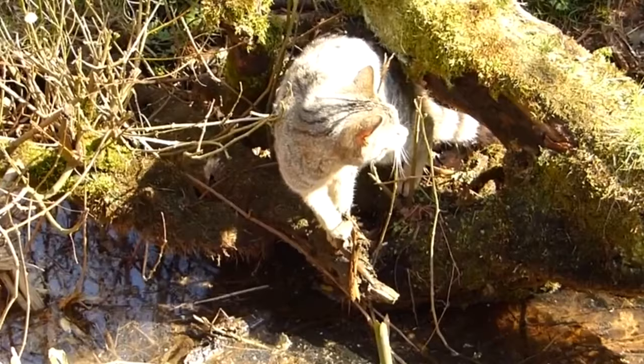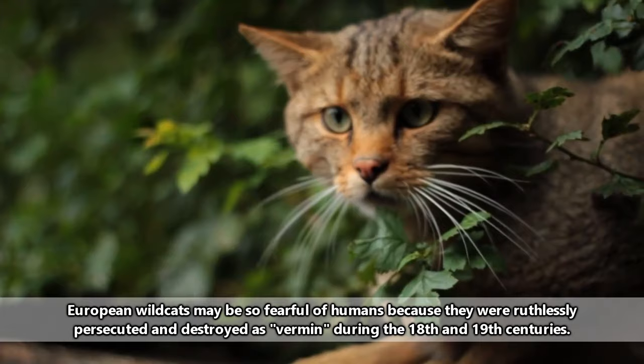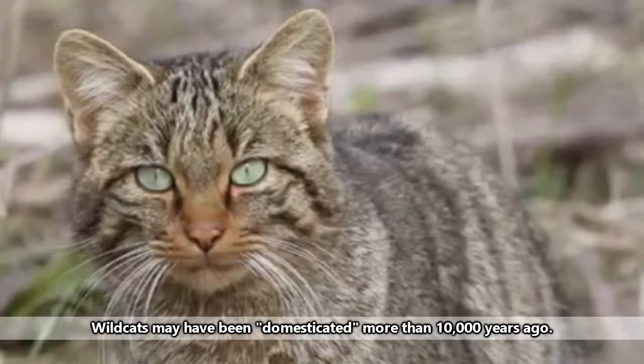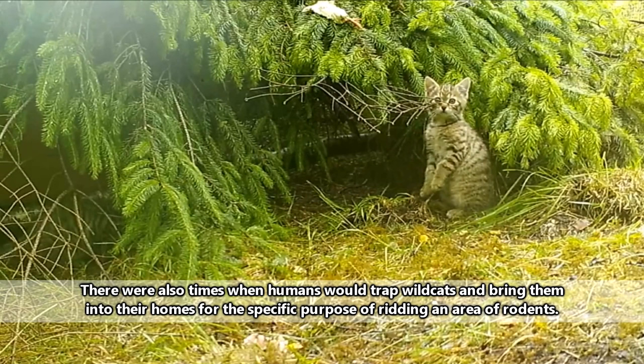Observations of European wildcats have shown that they aren't great contenders for domestication, because they are fearful and can become quite aggressive. But African and Asian wildcats may have been living alongside humans as far back as the dawn of agriculture. Human grain storage attracted rodents, and rodents attracted wildcats. The humans found this quite advantageous and continued the trend until today.